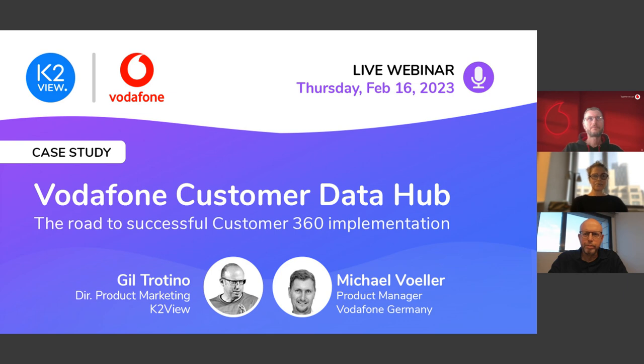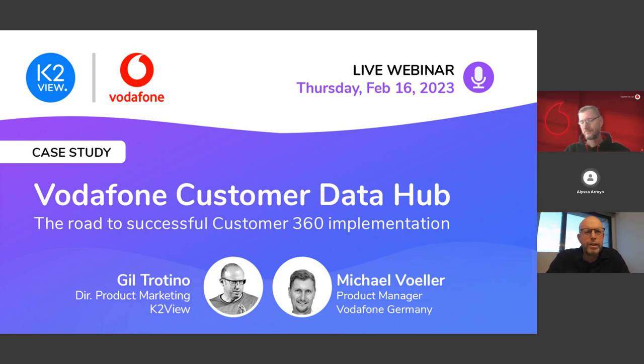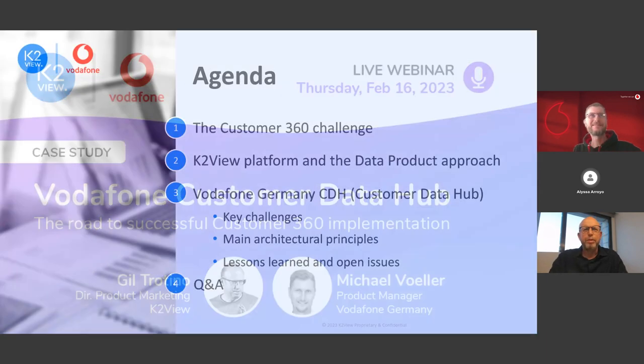Thank you very much, Elisa. Hello everyone and thanks for joining us to this case study webinar about the road to successful Customer 360 implementation. My name is Gil Trotino, I'm Director of Product Marketing at K2View. Today we have the rare opportunity to get exposed to a real-life Customer 360 success story. Delivering with me this webinar is Michael Wehler, the Program Manager Lead at Vodafone Germany and the leader of the Vodafone Customer Data Hub initiative.